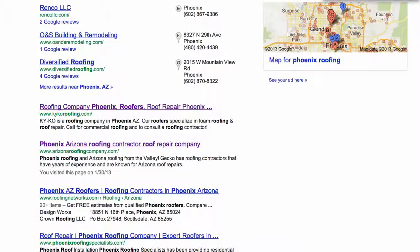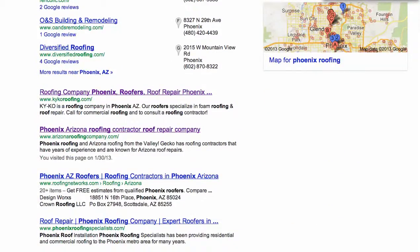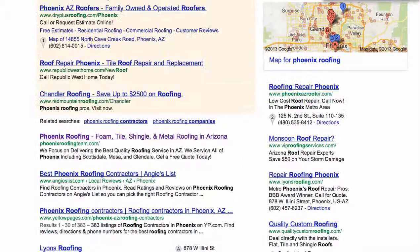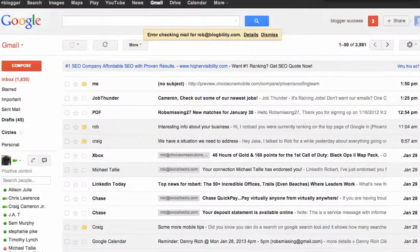I also went through the remaining competitors that are here, like Keiko Roofing and Arizona Roofing Company. None of these guys are really acting with a mobile preview of their website, which I believe with 1,000 searches a month coming in from smartphones would be a great improvement, because most people get a little frustrated when they're trying to pinch and zoom to find the information they need from you.